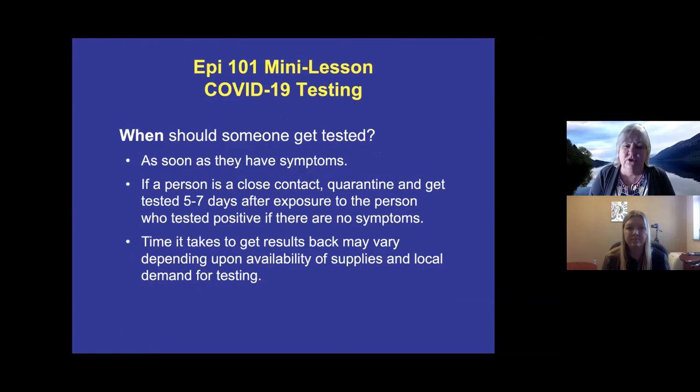When should someone get tested? As soon as they have symptoms. If a person is a close contact, they should quarantine, stay away from people, and get tested five to seven days after exposure if they have no symptoms. If they become symptomatic, they should get tested sooner. PCR test results can range from the same day to seven days out, depending on supply availability and testing backlog.